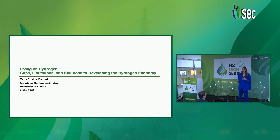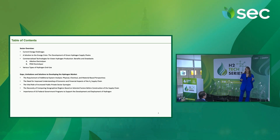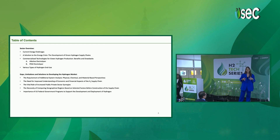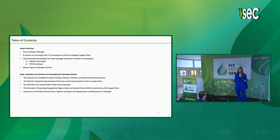Hello, I'm Christina Baroudi, and I'm going to talk today about living with hydrogen. My presentation will be divided into two separate parts. First, I'm going to talk about the sector overview, and then I'm going to talk about the gaps, limitations, and solutions to developing the hydrogen market, which is my main goal during this presentation.